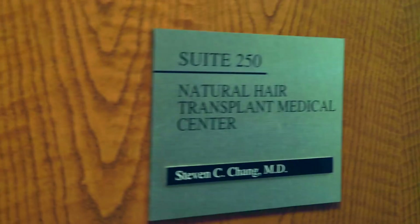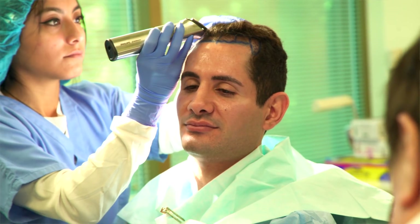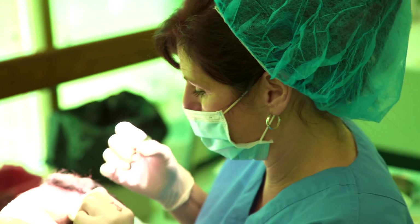I'm at the Natural Hair Transplant Medical Center in Newport Beach and I'm about to get my transplant. I'm a little anxious, to be honest, because I don't know what to expect. I don't know what it's gonna look like but I'm excited. Make sure to follow along because I'm taking you with me throughout the entire process. You'll see the procedure and at the end of the video I'm gonna share my before and after photos. So let's get started.